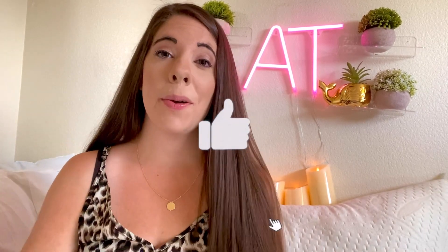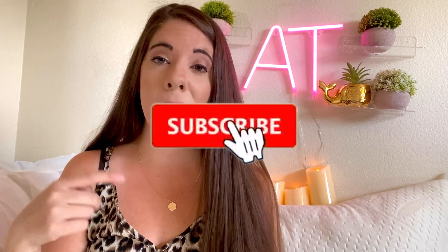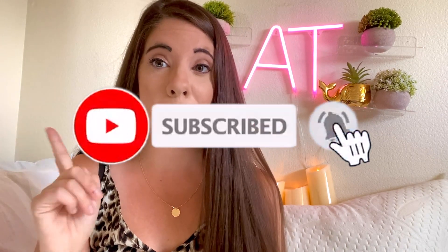Thank you for watching this video! If you've gotten value from it, make sure you hit that like button. If you haven't yet, make sure you hit that subscribe button and the notification bell so you can keep learning, watching my videos, and keep earning money.